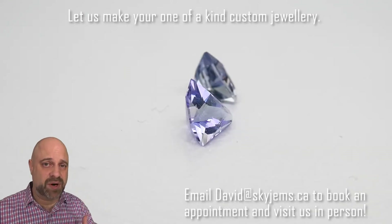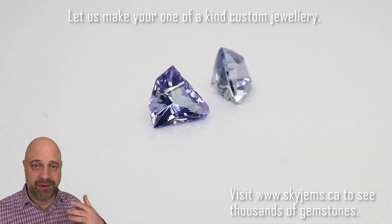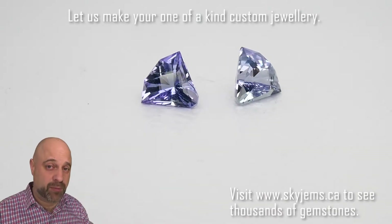This is what we make heirloom jewelry with — the kind of pieces that are going to be around for generations to come. I love making tanzanite earrings. They're super bright stones.